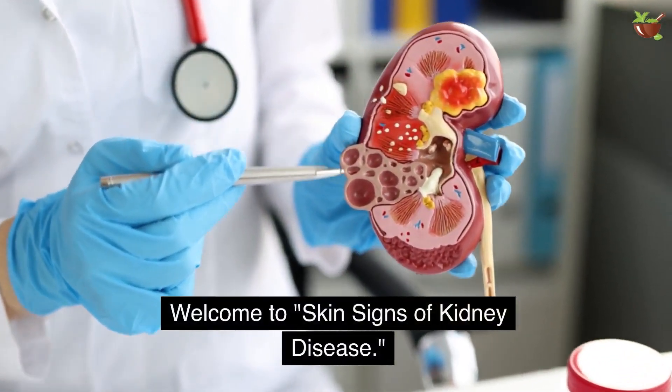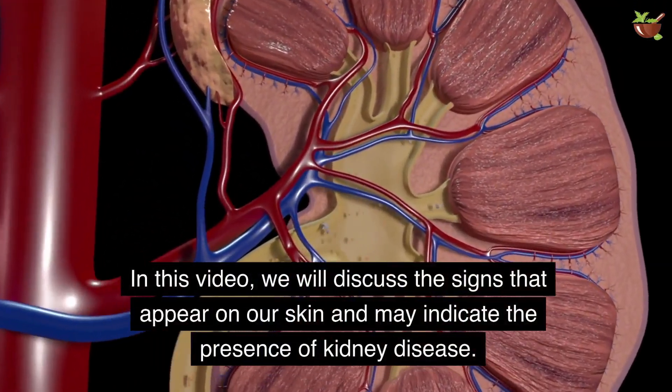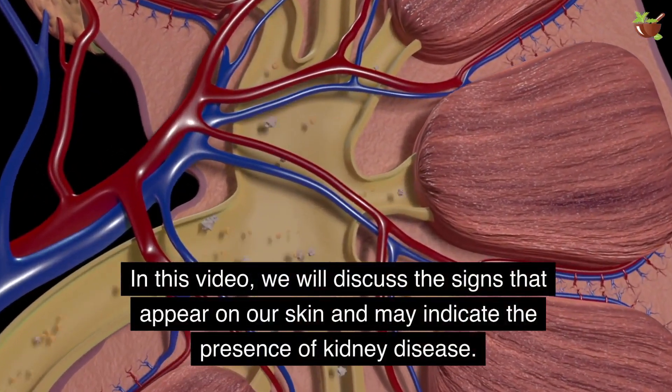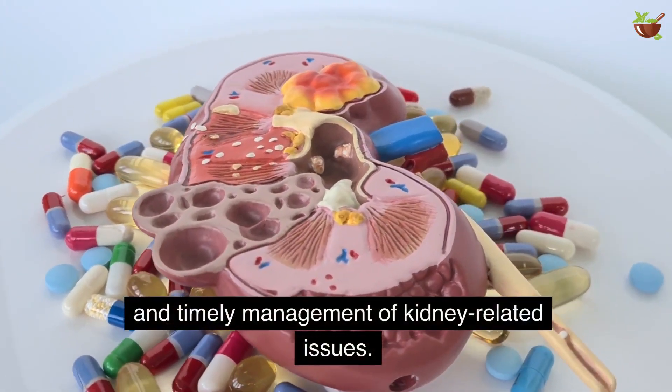Welcome to Skin Signs of Kidney Disease. In this video, we will discuss the signs that appear on our skin and may indicate the presence of kidney disease. Understanding these skin signs can contribute to early detection and timely management of kidney-related issues. Let's get started.